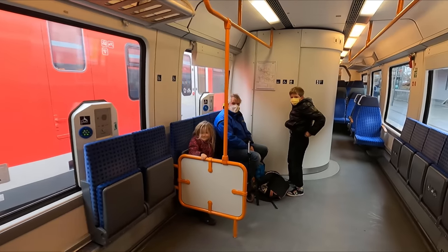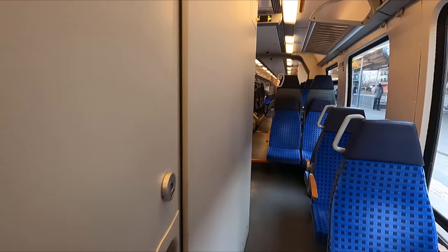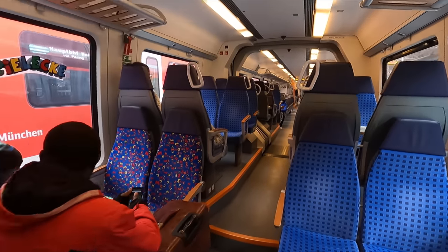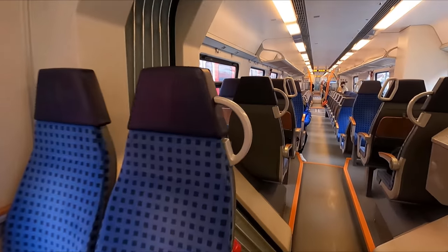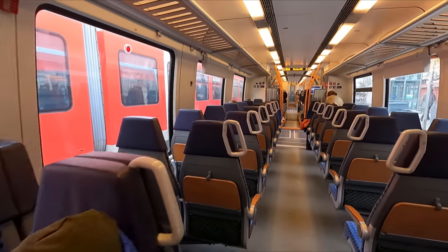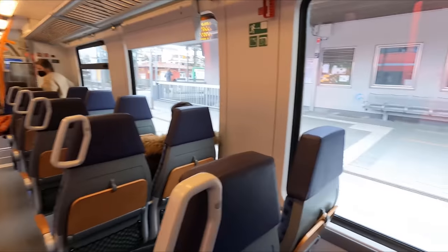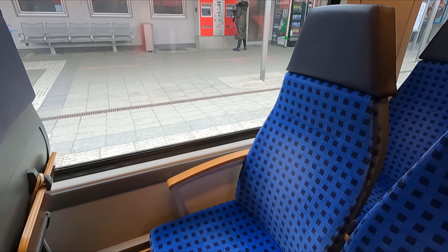Our train into Munich is already here. We'll be travelling aboard a DB Regio Class 442 Talent 2. These were built by Bombardier Transportation and first entered service in 2011. This is an open train with no seat reservations. We'll take a proper look around the unit once we arrive in Munich, but for now let's take a seat.